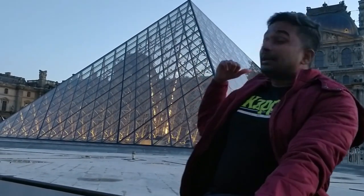Hey guys, I am at Louvre Museum in Paris. It's one of the best museums in the world. What you see behind me, this is the main entrance. Normally to enter inside the Louvre Museum it takes like 3-4 hours of such a big queue to enter inside.